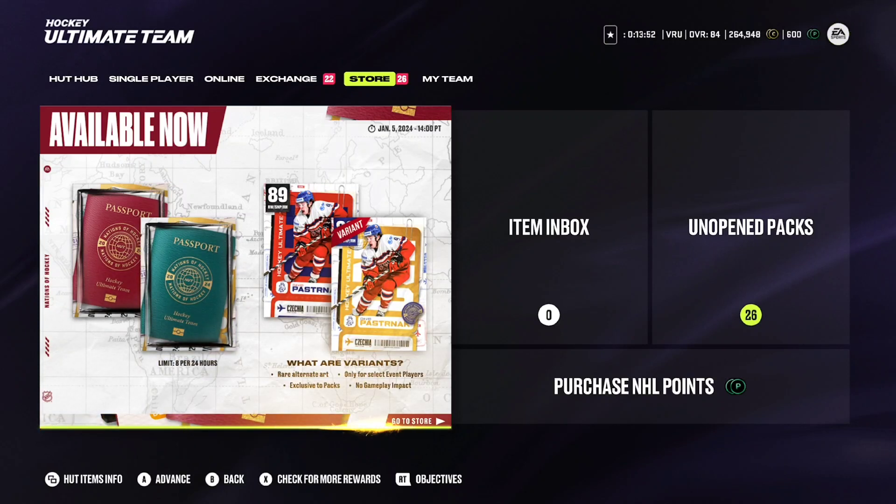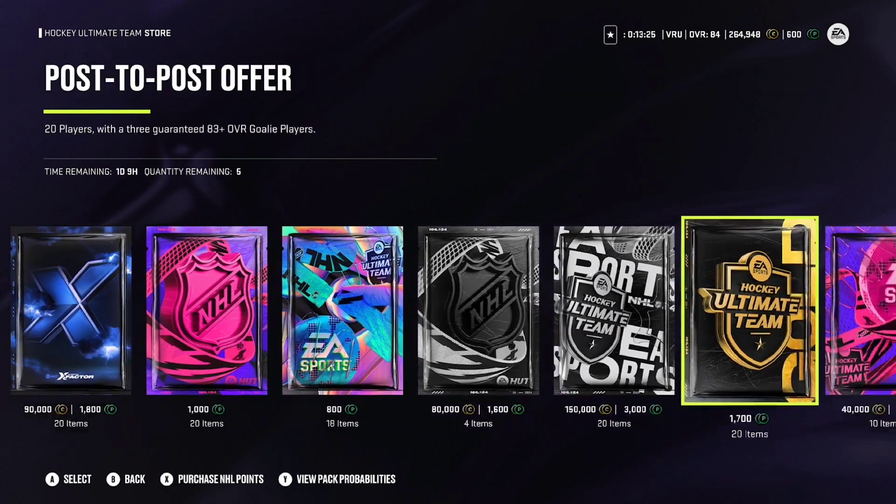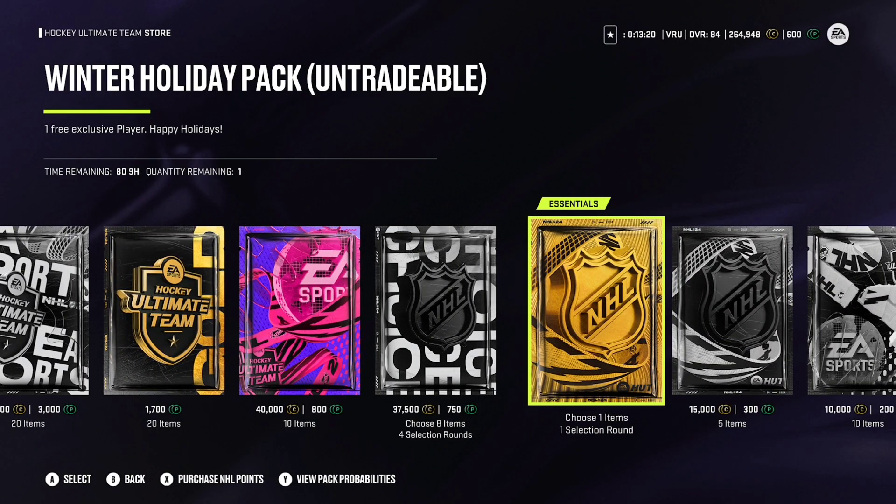Hey guys, Vazzy back here. In today's video, we're going to be going over what free Christmas card EA should give you guys. They did just release the pack not too long ago. I was going to stay up for it but decided last minute I'd rather just go to bed, get some sleep, wake up having some energy on Christmas morning. Merry Christmas to each and every one of you and Happy Holidays. Whatever you're doing, definitely have a great day. Let's go and see what EA has given us here today.